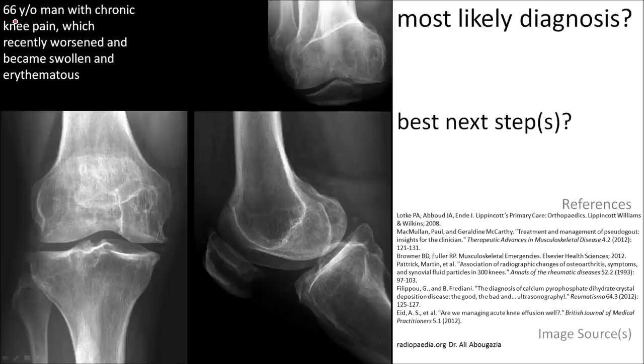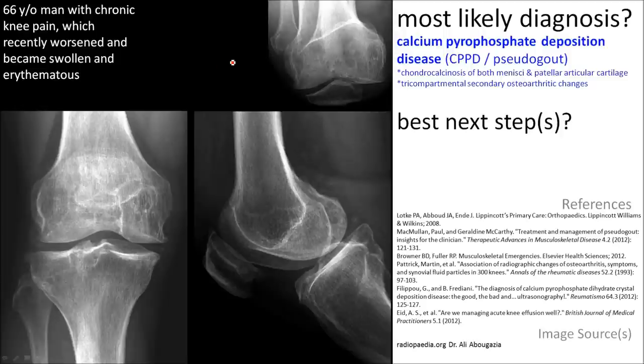A 66-year-old man presents with chronic knee pain, which recently worsened and became swollen and erythematous. The major finding is chondrocalcinosis of the medial and the lateral menisci. The most likely diagnosis is calcium pyrophosphate deposition disease, pseudogout.